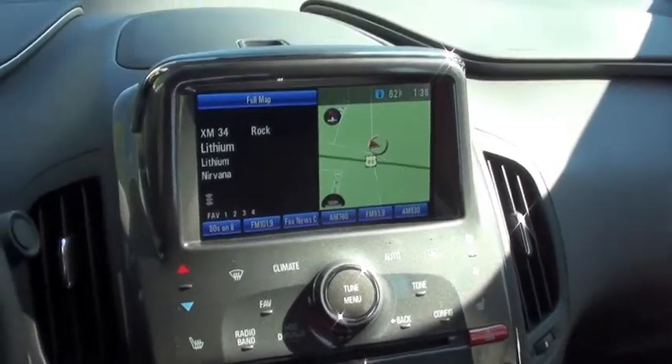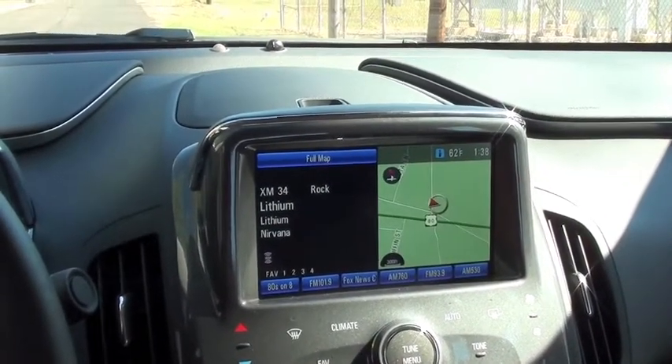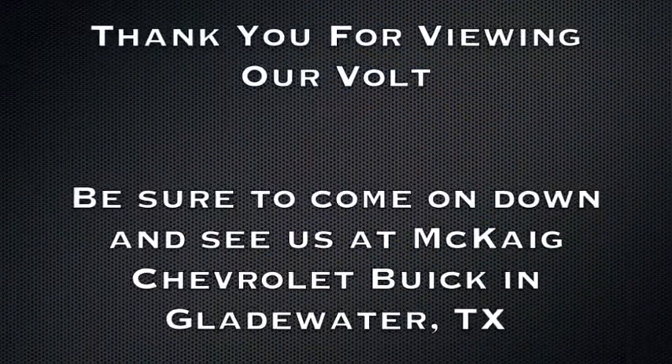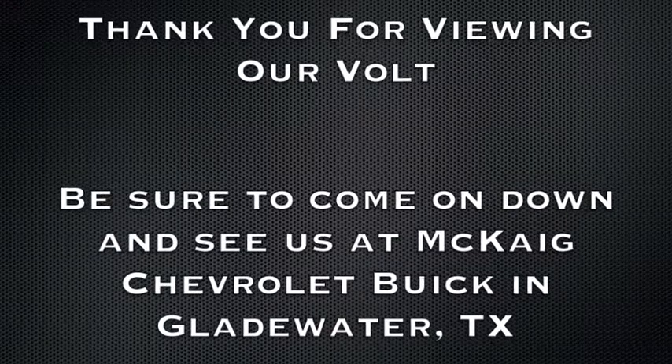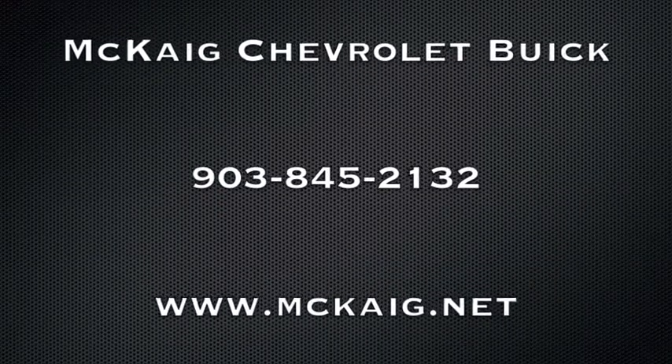Folks, come down to McKaig Chevrolet Buick in Gladewater. Take a look at this car — I think you're really going to enjoy it.